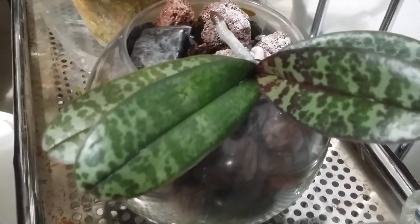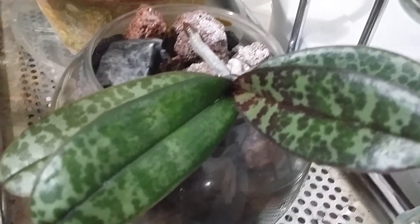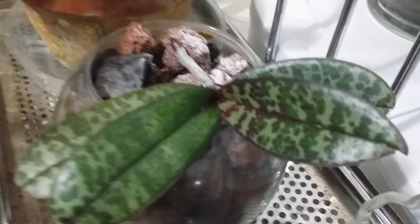And another schilleriana — it's a TKB, that's the tag name for this one — and it's growing well too.